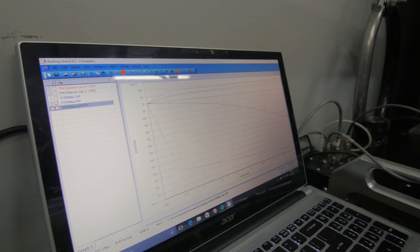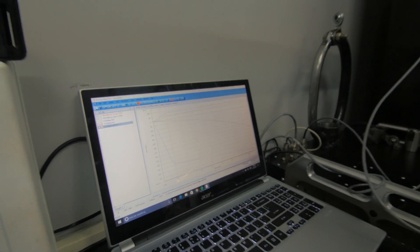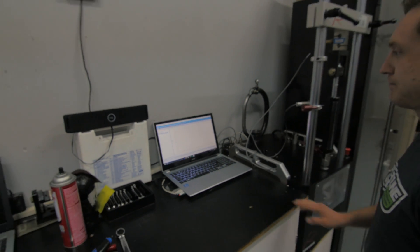That basically just shows the range from full soft to full hard. This one is for a BRZ and it's one of the front corners. That's really cool.